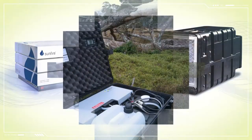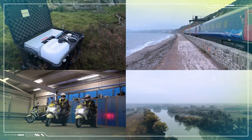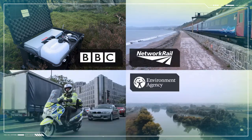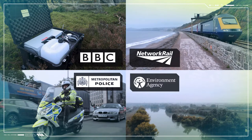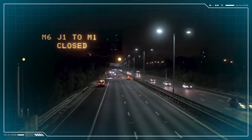Since our inception in 2003, we've provided solutions for many high-profile clients, including the BBC, Network Rail, the Environment Agency, and the Met Police, on projects ranging from low-power off-grid to large-scale grid-connected projects.